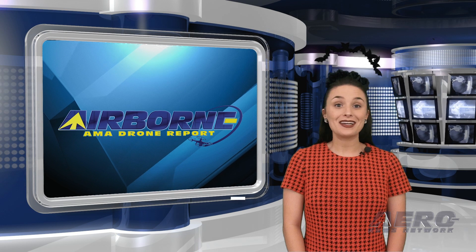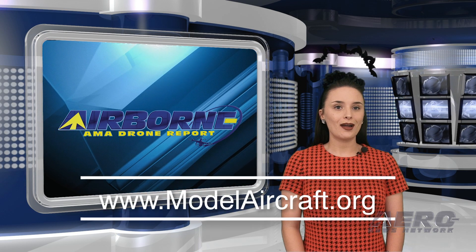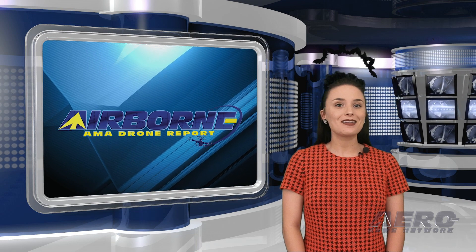For more information on the exciting hobby drone world, head over to modelaircraft.org. I hope you have a spooky Halloween and I'll see you tomorrow!